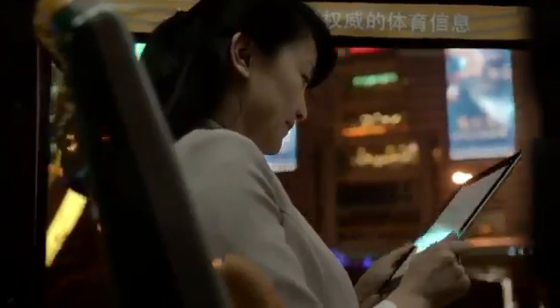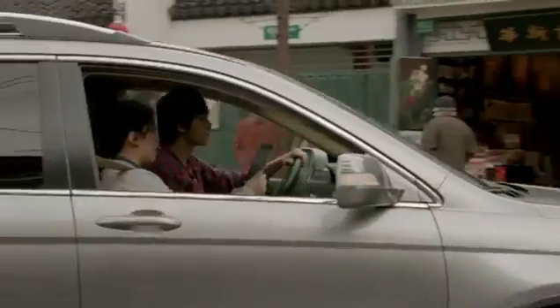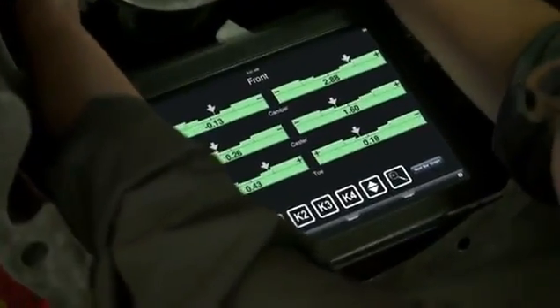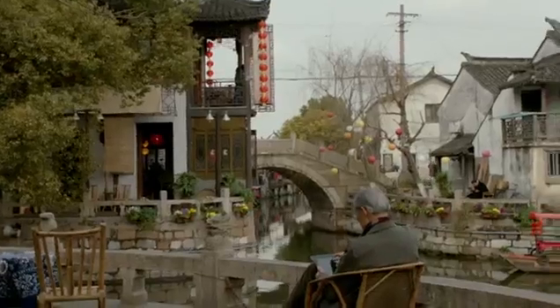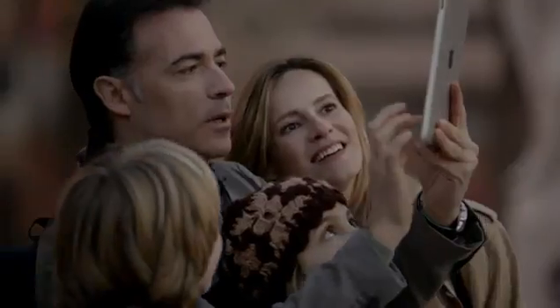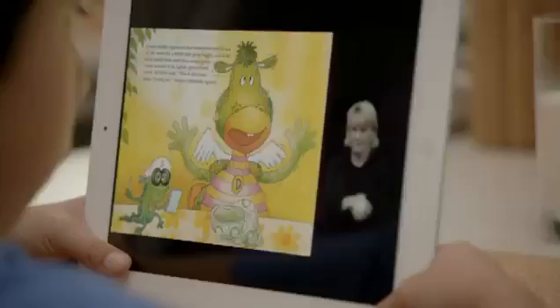We believe technology is at its very best when it's invisible — when you're conscious only of what you're doing, not the device you're doing it with. An iPad is the perfect expression of that idea. It's just this magical pane of glass that can become anything you want it to be, and that's why so many people in so many different places are using it for so many different things.